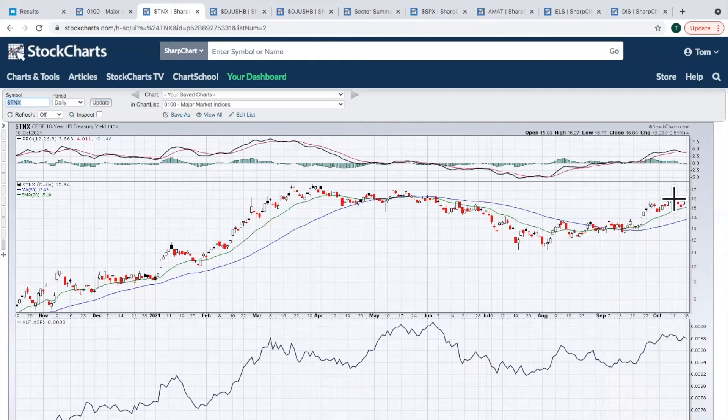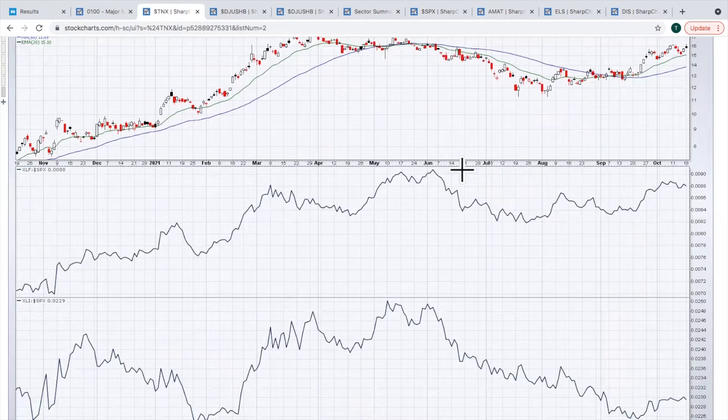Looking at the 10-year treasury yield yesterday, we tried to get back through the 160 level and failed. I think it's a short-term failure. I do believe eventually we're going to get back up to that 175 area. We are now trending up, so as long as this trend is in place, I'd look for that rising 20-day EMA to hold. I expect we'll resume back to the upside, which should help both financials and industrials.